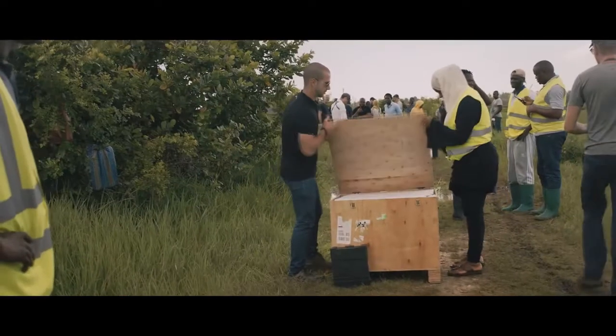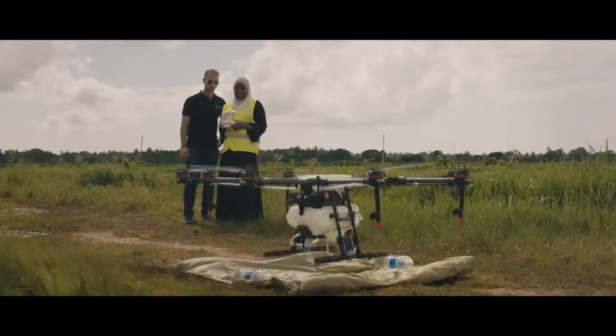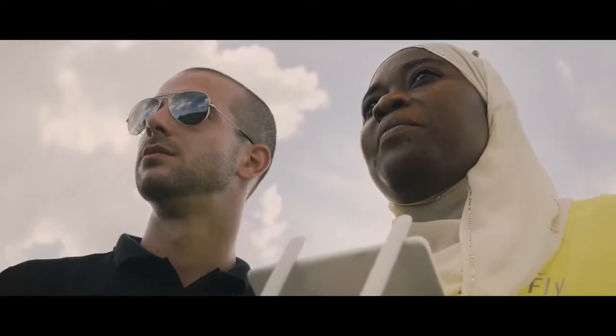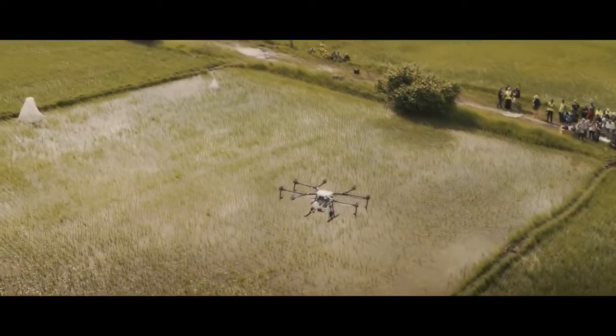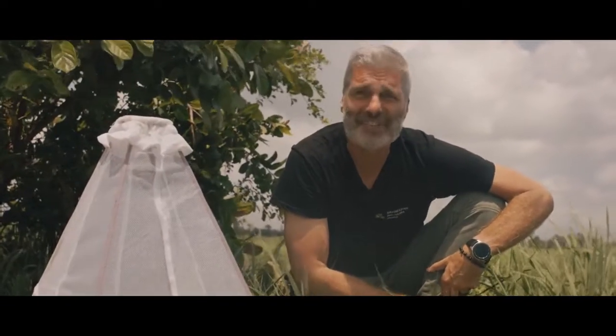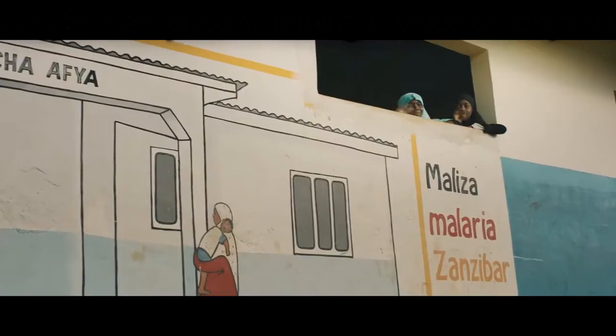The first part of the project has just been finalized. Now it's all about the local community continuing with the data gathering processes. Once we have it all, the last part of the project starts — we will analyze all that data and scale up this project to all affected regions where this type of technology can make a difference. We treated this field yesterday and I'm really happy to see there are no new mosquitoes in it today. People have been suffering malaria for thousands of years, and now we have drone technology to win this battle once and for all.